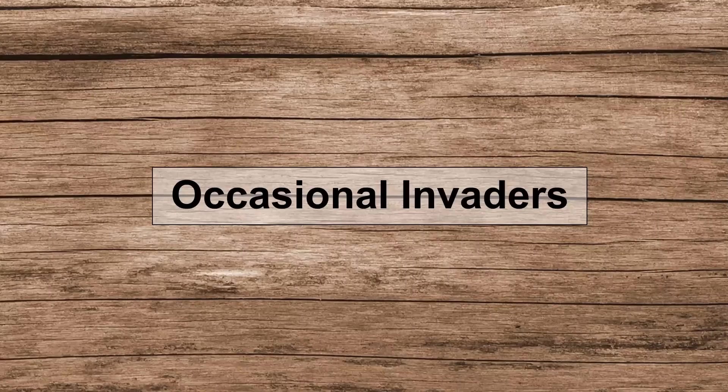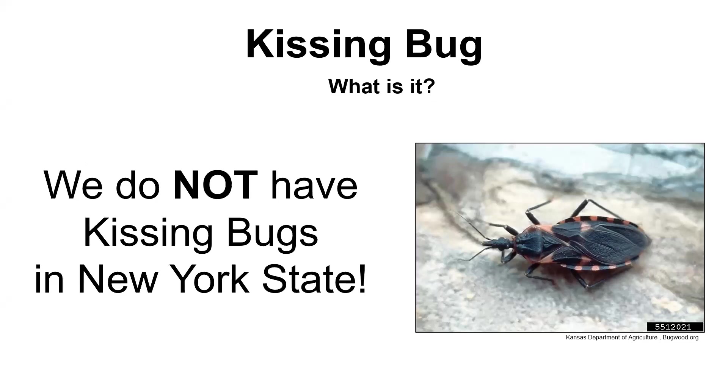Now I'm going to talk about some occasional invaders. The brown marmorated stink bug and the multicolored Asian lady beetle usually come in swarms and you can find them almost every year. The next few ones are not as prolific — you might find one or two, but it's good to know what you find in your house because what you have depends on how you should treat it. First, I want to say this is a kissing bug and we do not have kissing bugs in New York state. A lot of these occasional invaders are misidentified as kissing bugs. Kissing bugs are dangerous in that they do transmit Chagas disease, which can be quite serious if left untreated, but we don't have them in New York state — they've never been found here as far as I can tell. Even the states around us that have found them south of us have found like one or two ever.